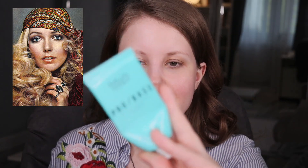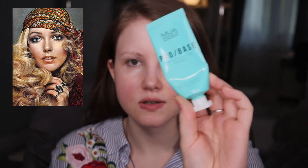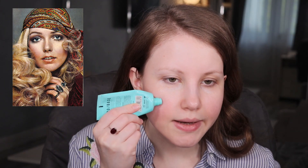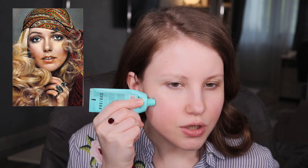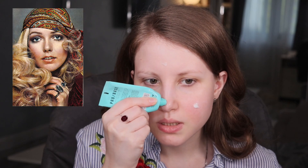Last but not least, a little bit of Moisturizing Pro Base Primer — this is a face primer. I love it because it's moisturizing, it's really light, and it doesn't feel artificial. I have the Ordinary Primer as well, but in my opinion this one is a little bit better. I haven't noticed a huge difference between the two primers, but this one is a little bit lighter than my silicone-based primer.